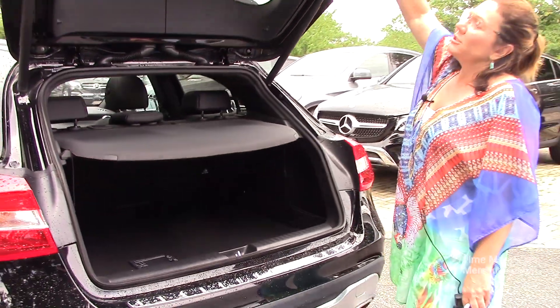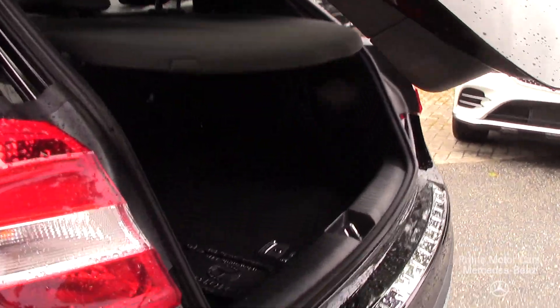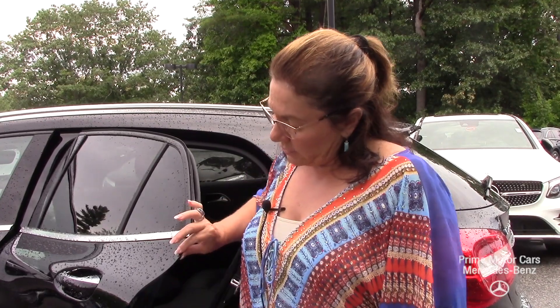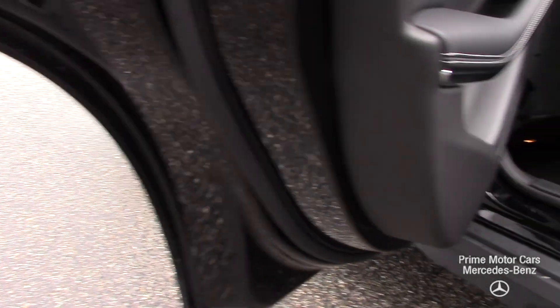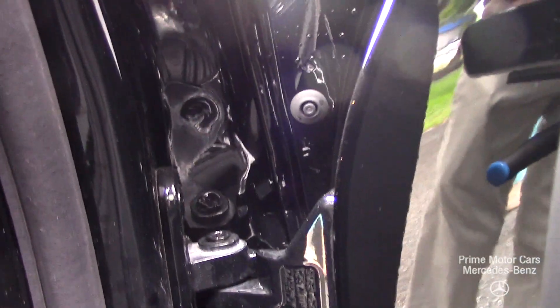Watch that soft close on that door. I want you to pay attention to the edges and the seams on this vehicle — Mercedes-Benz doesn't just crimp the edges, that is all rolled. Take a peek at the hinges on these, they're extremely heavy cast aluminum. It's all virgin steel and virgin aluminum on this vehicle.